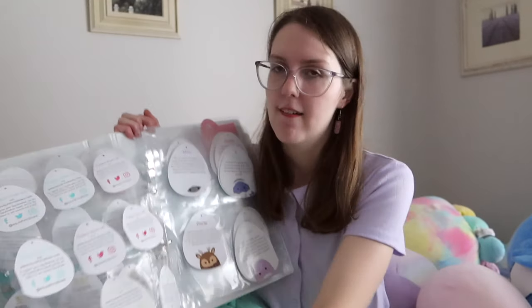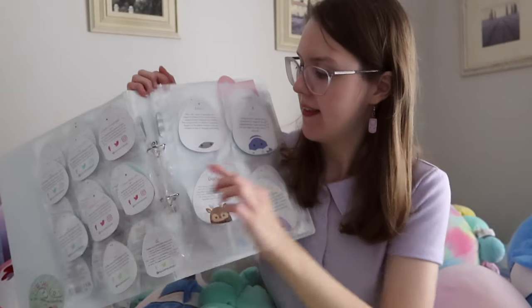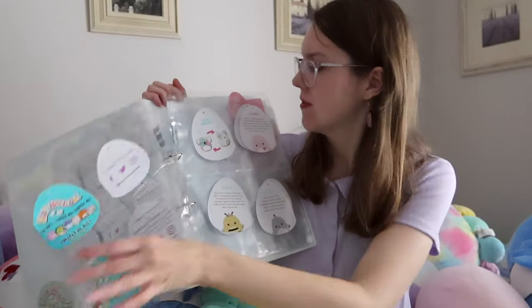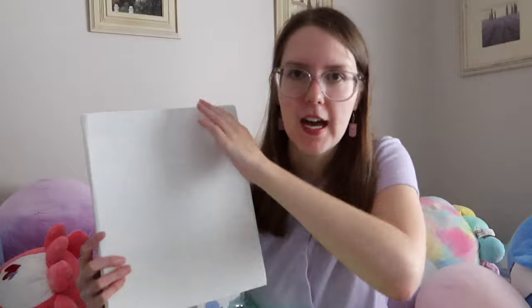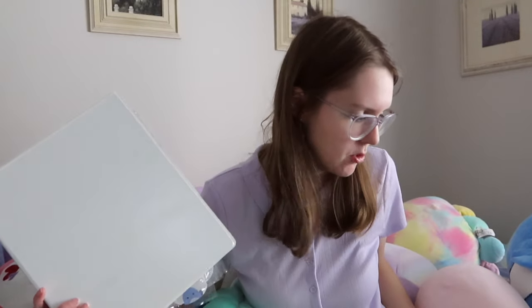I got these off eBay — I'll link it below if you're interested. They have ones for the little tag and bigger ones for the big tags, and it's just a really nice way to keep track of all their tags. I do need to add a family photo in the front, but the family keeps changing because I keep getting new Squishmallows every week.